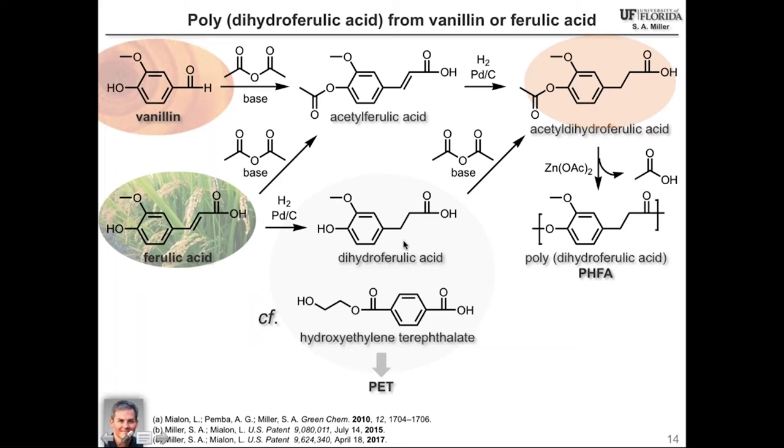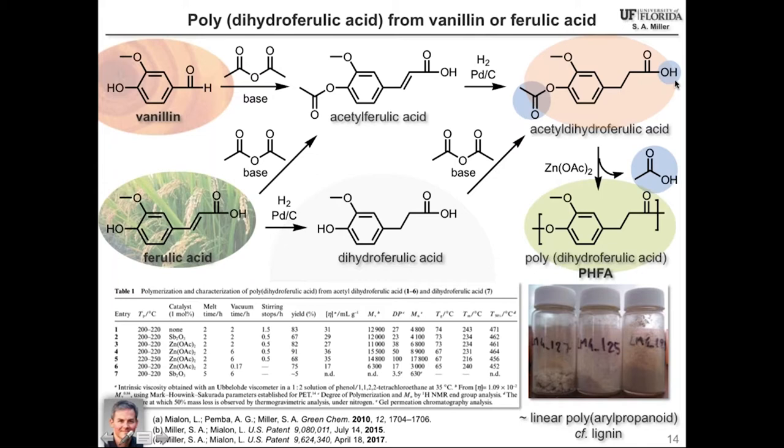Direct Fischer esterification of dihydroferulic acid simply doesn't work — we get oligomers at best. But we were able to acetylate this monomer with acetic anhydride or via the Perkin reaction. Acetyldihydroferulic acid was quite successful in its polymerization. We conduct a transesterification polymerization using a zinc acetate catalyst with evolution of acetic acid rather than water, which is easier to remove by vacuum. We can achieve acceptably high molecular weight polydihydroferulic acid that looks like a nice white powder.